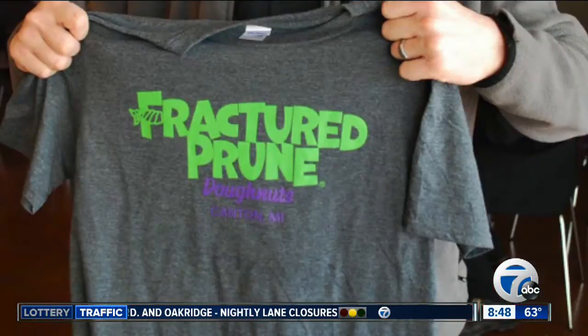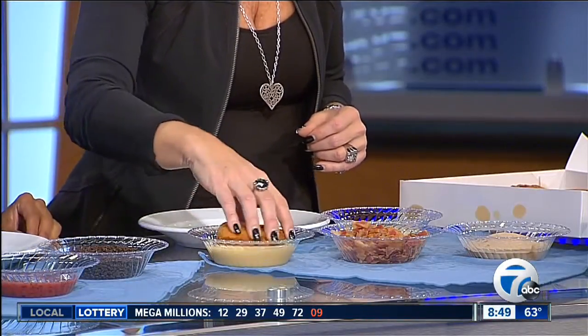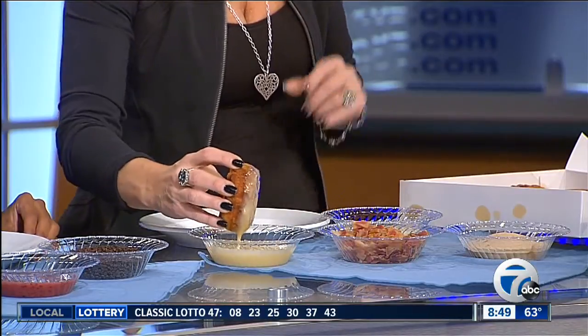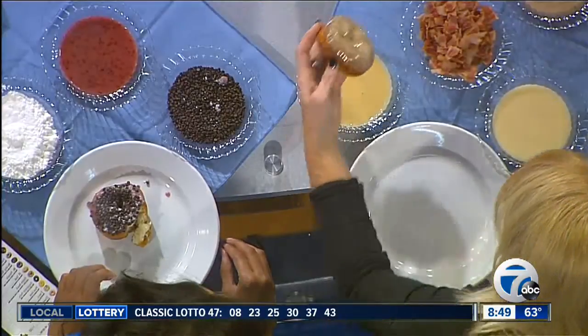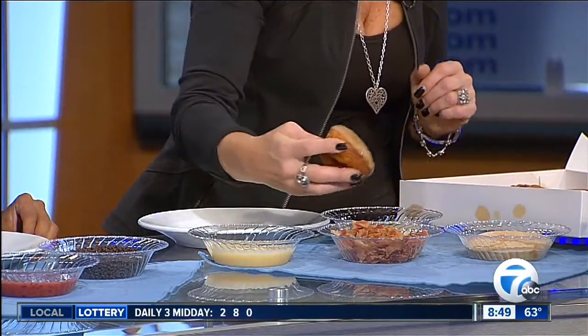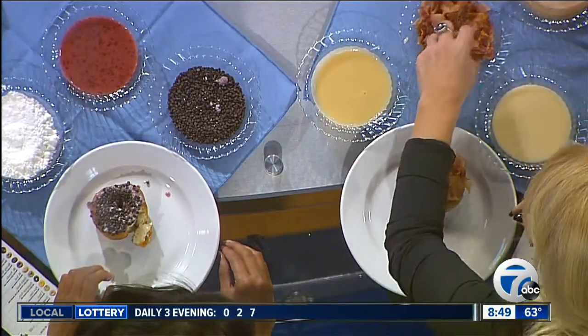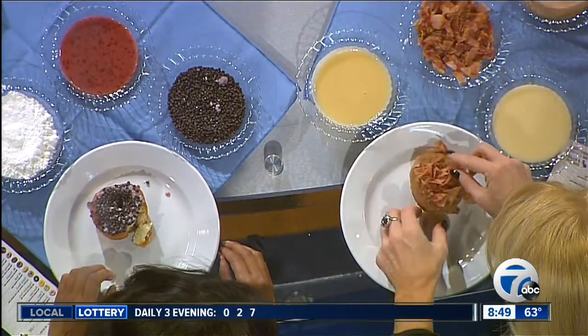What's this other creation here? This is one of our more popular ones — it is the French toast, but we add bacon to it. French toast is one of the most popular, and adding the bacon, it's now called the Bacon Bomb. So you take the maple glaze. Now in the store we usually are wearing our gloves. A little bit of cinnamon sugar, and some bacon — and we have what's now called the Bacon Bomb.